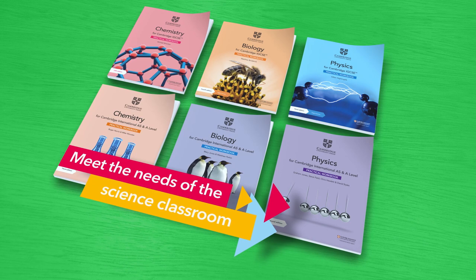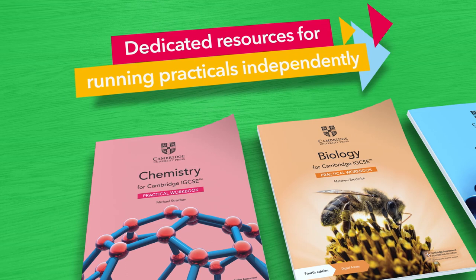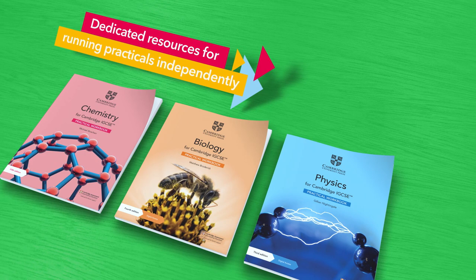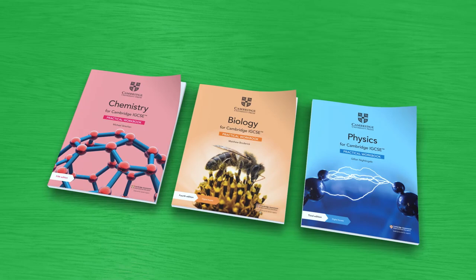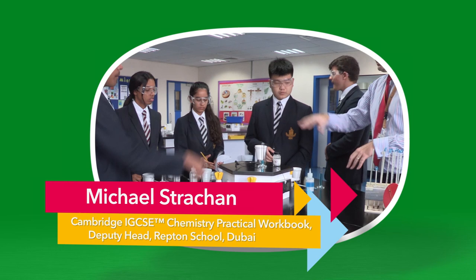With dedicated components focused on learning science in English, math skills and practical skills, our support for practical skills helps students to confidently manage their own practicals. We also provide extra support for those transitioning to Cambridge IGCSE science who may not have done practicals before. We want to ensure we're helping students to acquire these skills, and there is no better way of doing this than testing our resources in the classroom.